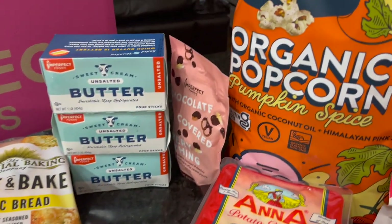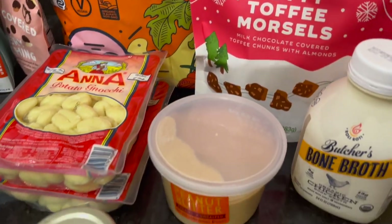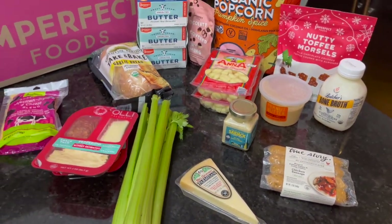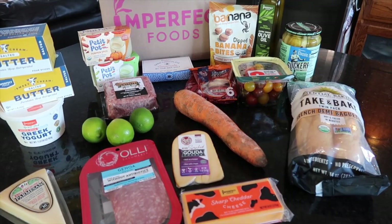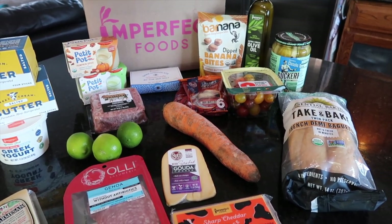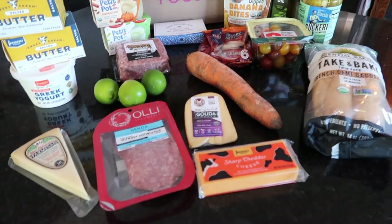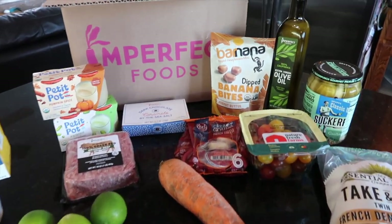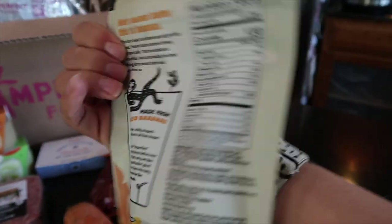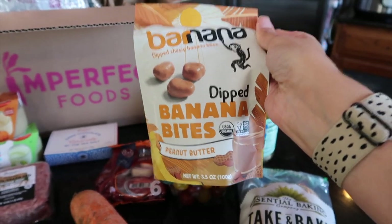Here's everything from my second Imperfect Foods haul. I am not sponsored or affiliated with them, but I really do like using them. One thing I've found is that if you sign up and cancel, they send you good coupons to re-sign up — that's what I've been doing. If you're interested in trying Imperfect Foods, I do have a referral code. Anyone, whether you're an influencer or not, can share referral codes and earn money toward a future purchase. And I'm most excited to try the banana bites dipped in peanut butter — does that not look amazing?